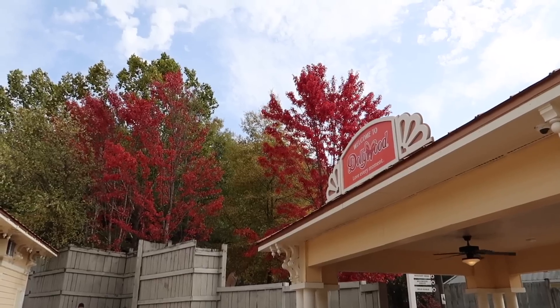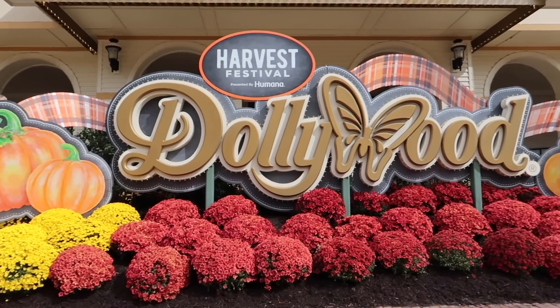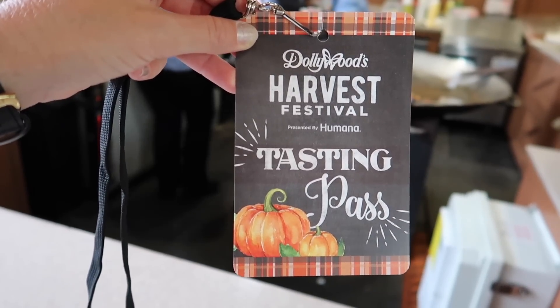Hello everybody, it's a beautiful October day and we're back at Dollywood theme park in Pigeon Forge, Tennessee. This is our third time visiting Dollywood — we're season pass holders. We've fallen in love with this park and this is our first time visiting for fall. They've got the Harvest Festival, the Great Pumpkin Luminites will be open after dark tonight. We're going to try some cinnamon bread, some delicious fall treats, and just enjoy the atmosphere and vibes.